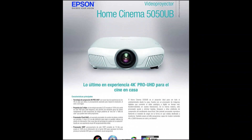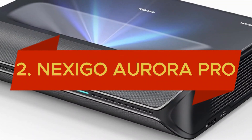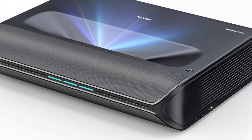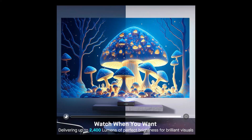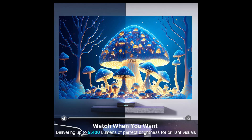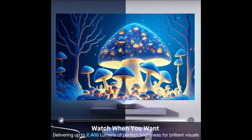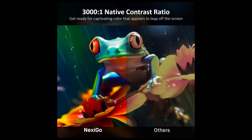Claiming the second position, the Nexigo Aurora Pro — the ultra-short-throw 4K tricolor laser projector designed to redefine your home entertainment experience. Boasting 2400 lumens, this projector delivers stunning brightness and clarity, ensuring every detail is vividly brought to life. With screen adaptation technology and dynamic laser dimming, enjoy unparalleled image quality and contrast.